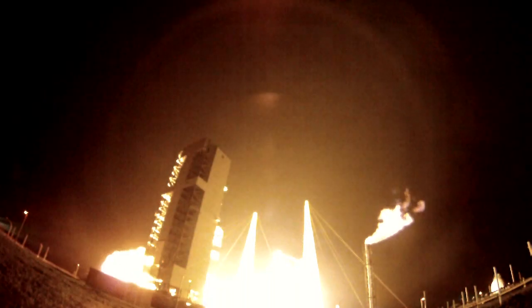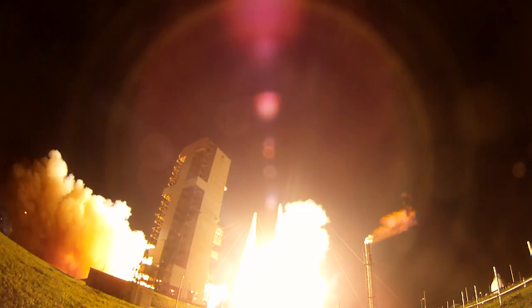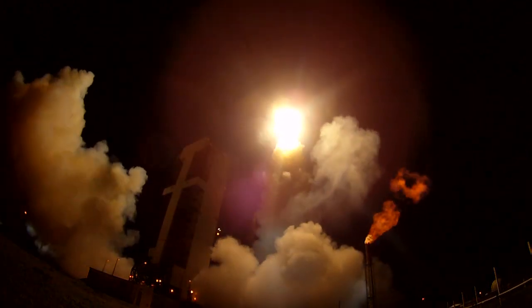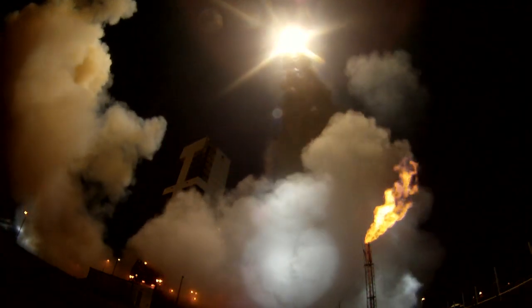7, 6, 5, 4, 3 — we have RS-68 engine ignition — 2, 1, and liftoff of the United Launch Alliance Delta IV rocket carrying the fifth GPS-2F satellite for the United States Air Force. The global positioning system provides worldwide positioning, navigation, and timing service for military and civilian users.